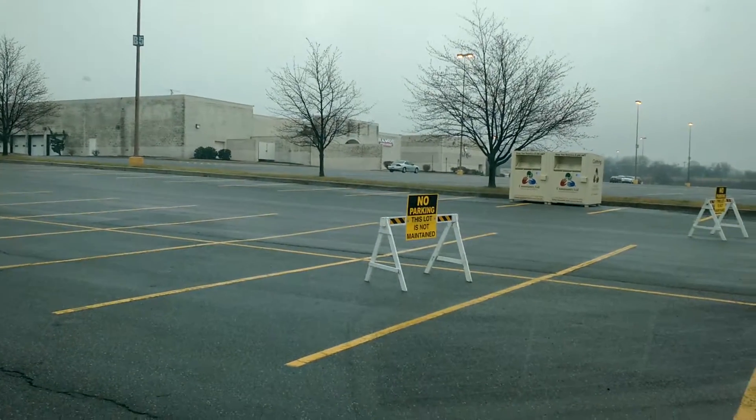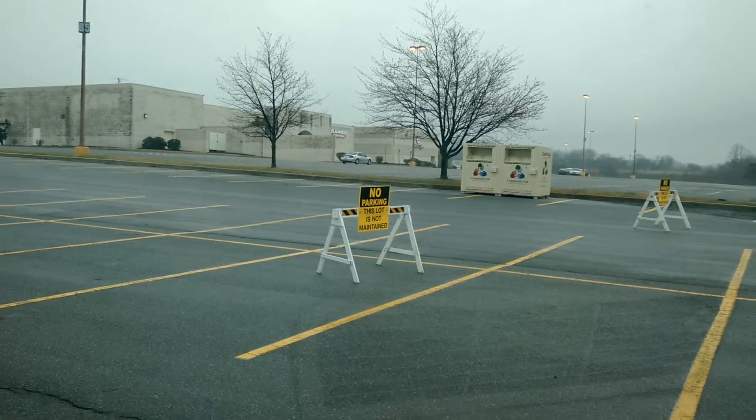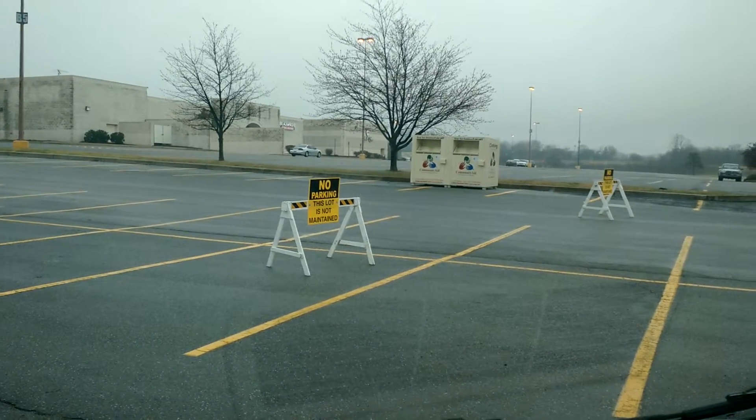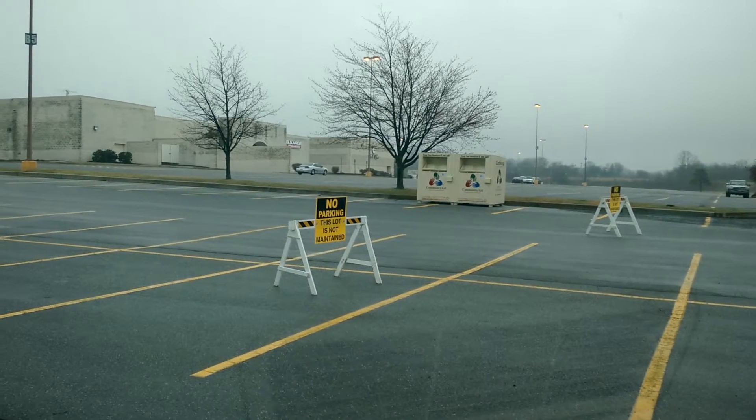Right there used to be Sears, over here used to be JC Penney's, and they also lost GameStop and Radio Shack — all within the past couple years. There's also a jewelry store that's currently moving out right now that I'm doing some work for, so that's kind of why I'm here.